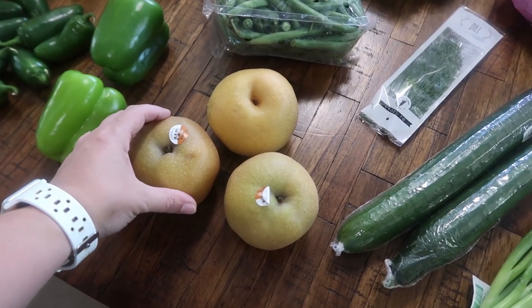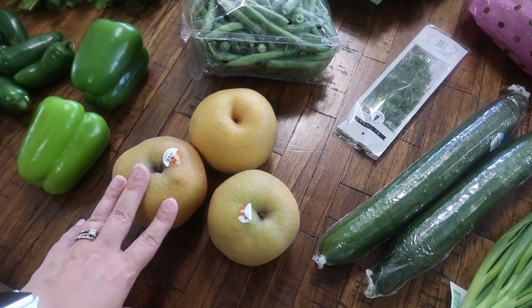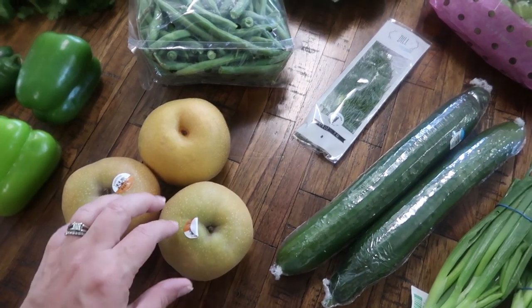I went ahead and picked up Asian pears — I used to buy these all the time but they are pretty pricey. They're so, so good, just like an apple and a pear combined — super yummy. So I went ahead and picked up three of those.